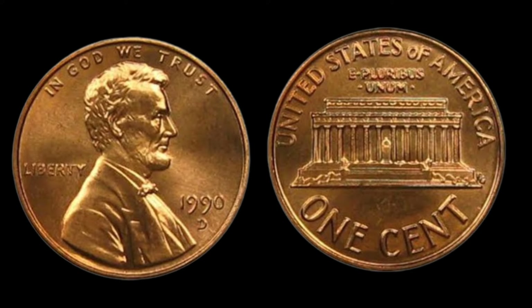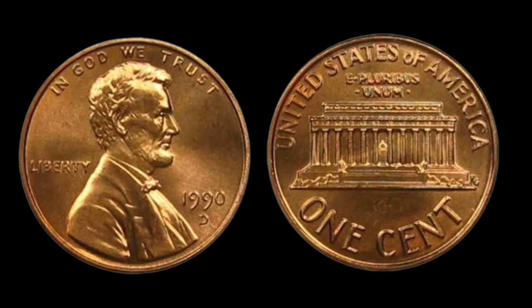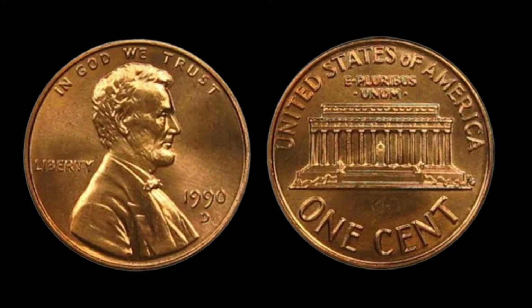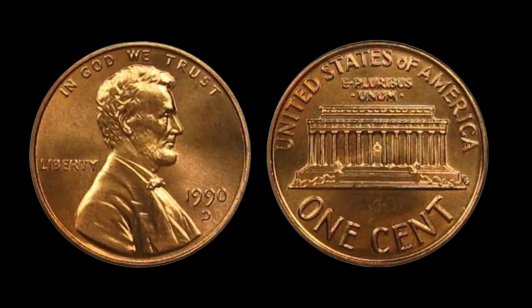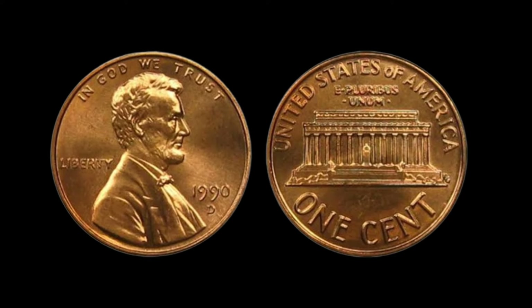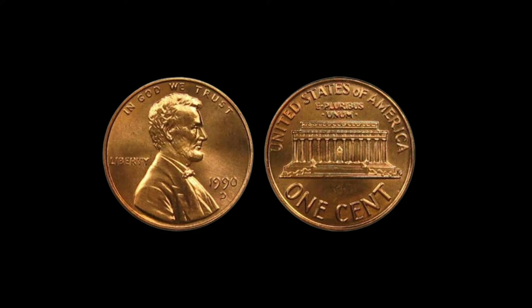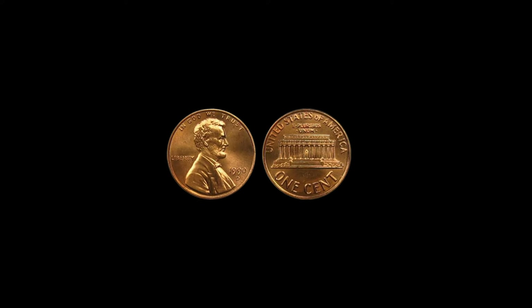Its timeless design, rich history, and rarity continue to captivate numismatists around the world. Thank you for joining us on this numismatic journey into the world of the USA one cent coin from 1990. We hope you've gained a newfound appreciation for this iconic piece of American history. Until next time, happy collecting!